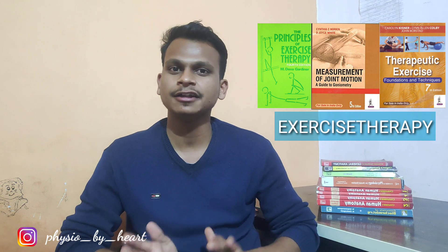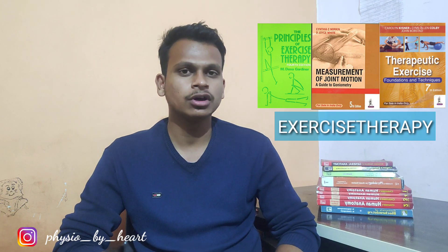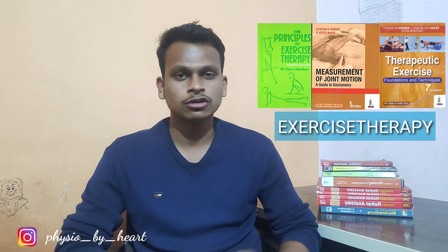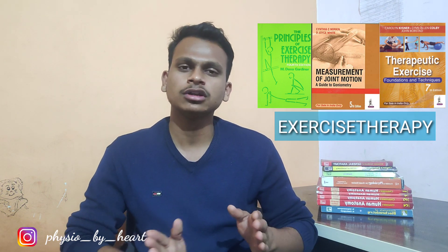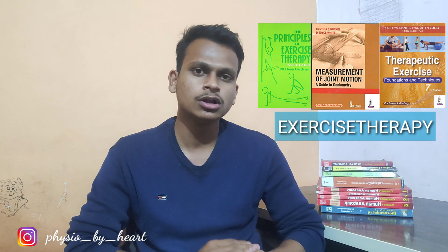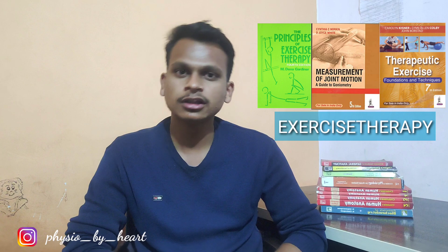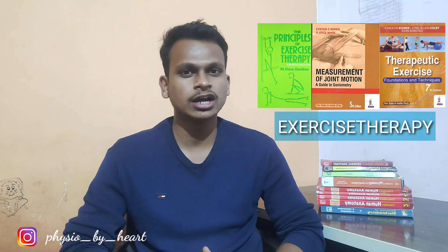Coming to the fundamentals of kinesiology and kinesotherapy, the Dina Gardiner book — that is The Principles of Exercise Therapy by Dina Gardiner — is the whole and soul for exercise therapy in first year. You also have to refer other books for certain topics, such as Cynthia C. Norton's book for joint measurement and Caroline Kisner's book for some smaller concepts. I will try to put all the links of the books in the description below, and if I have PDFs I will try to share those as well.